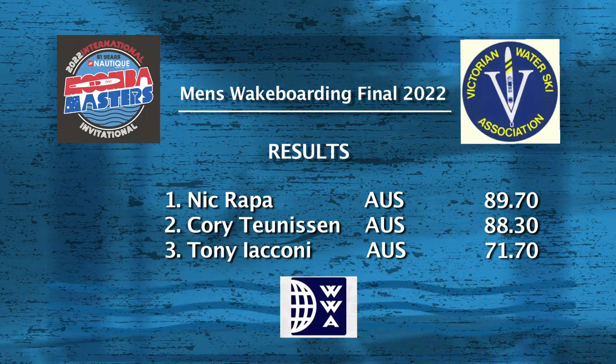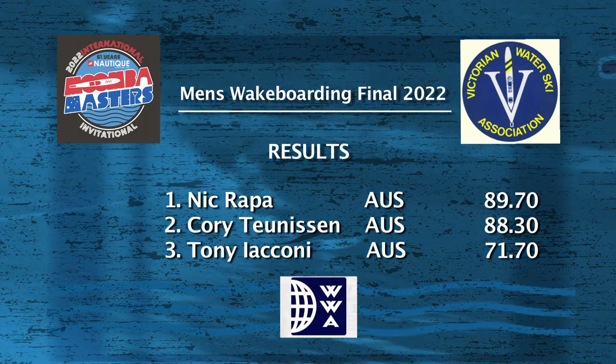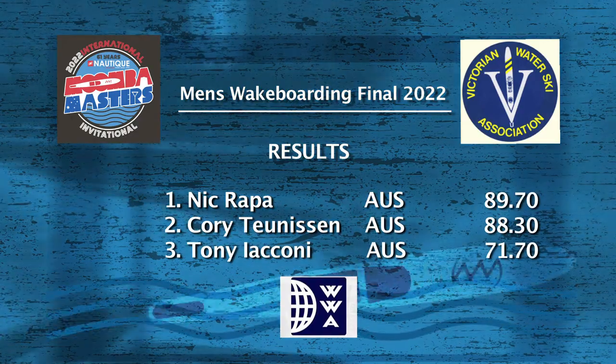Nick Rapper from Australia takes home the title of men's wakeboard champion. In second place Corey Tunison from Australia, and taking out third Tony Iconi.